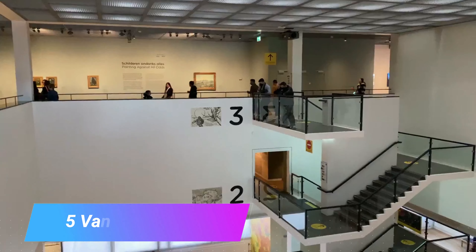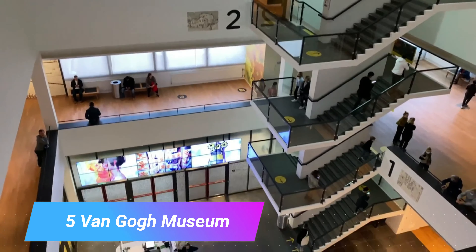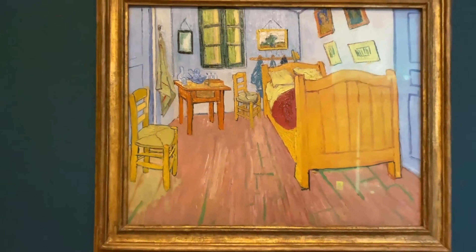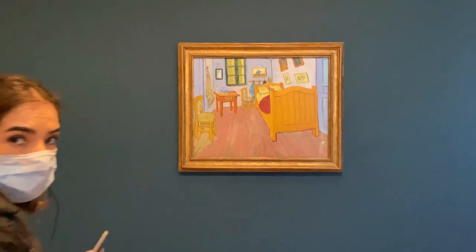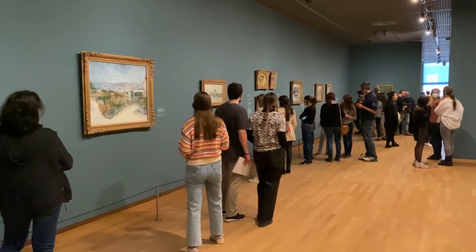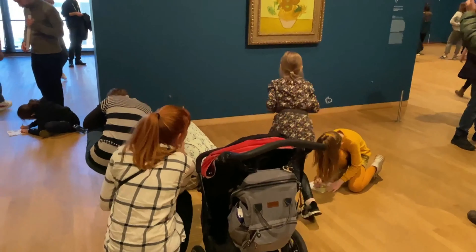Number 5: Van Gogh Museum. Vincent Van Gogh is one of the most renowned and intriguing artists in history, and the museum that holds his namesake is a fantastic place to learn about the man and his works. The museum is located not far from Vondelpark on Paulus-Potterstraat and in close proximity to the Rijksmuseum.